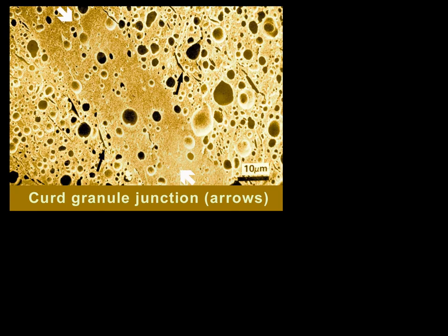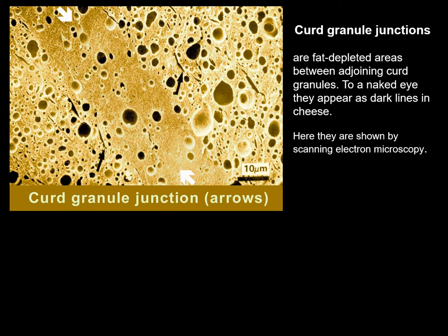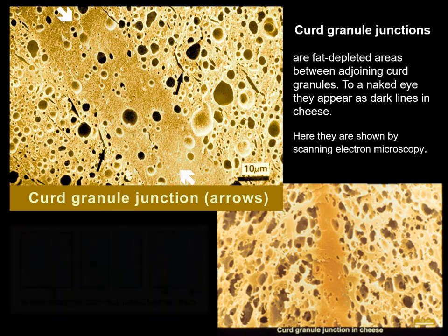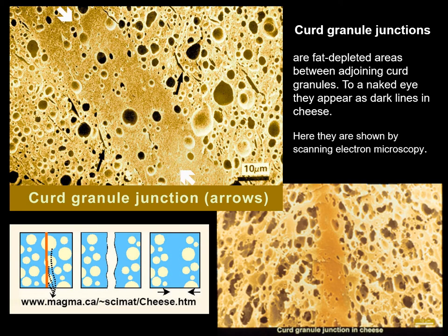The microstructure of the junctions is shown by electron microscopy as compact protein areas, in contrast to the interior parts of the granules where many fat globules are dispersed. Extraction of the fat with chloroform or N-hexane makes the surface scatter light and appear lighter than the compact junctions. The junction at left is marked with white arrows and is over 20 micrometers wide, similar to the junction in another kind of cheese shown at right. The development of the junctions may be seen in the diagram at left along with a link to more details.